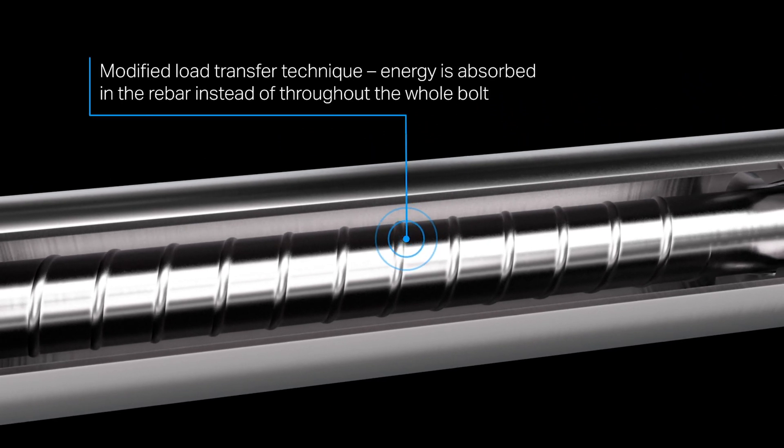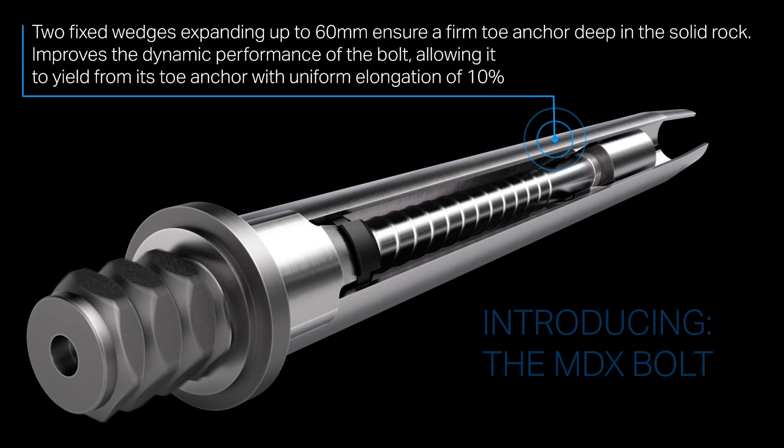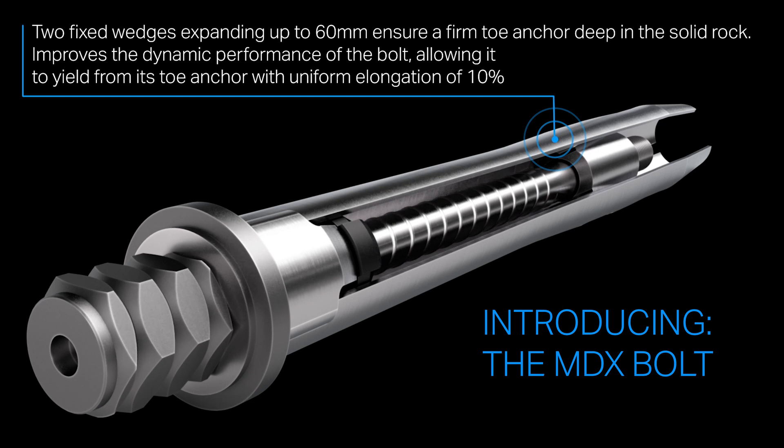Modified load transfer technique — energy is absorbed in the rebar instead of throughout the whole bolt. Two fixed wedges expanding up to 60 millimeters ensure a firm toe anchor deep in the solid rock. This improves the dynamic performance of the bolt, allowing it to yield from its toe anchor with uniform elongation of 10%.